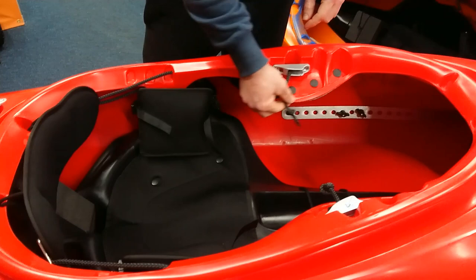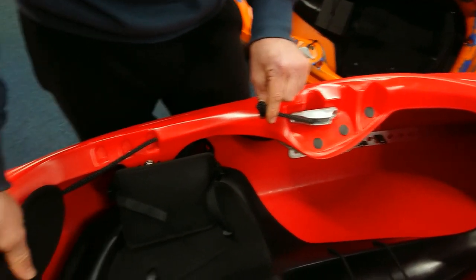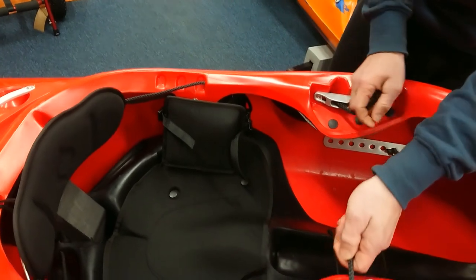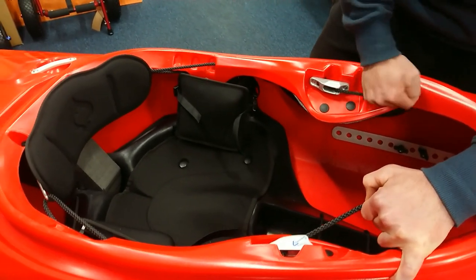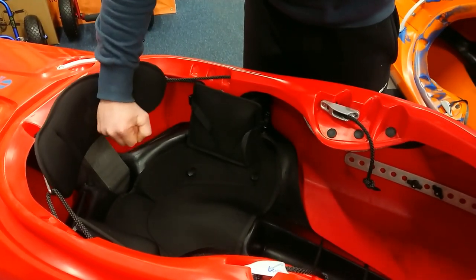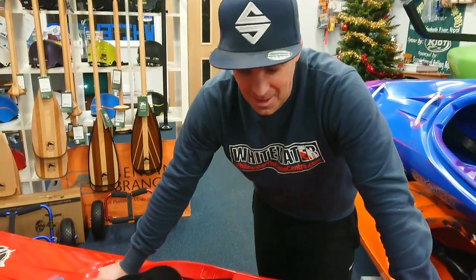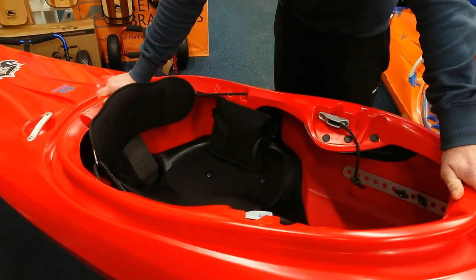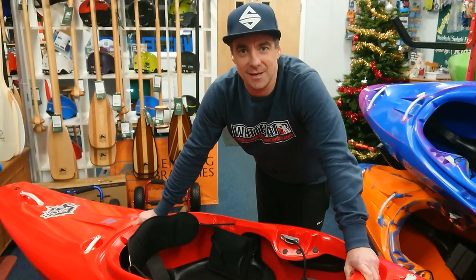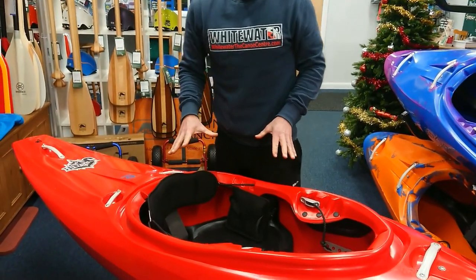Let's have a quick look at the outfitting. First thing you'll notice is a slightly different way of adjusting the backrest — instead of those ratchet straps we've become quite familiar with, you've now got these jamming cleats where you can pull the backrest in and jam that off. That keeps your backrest in place. These work really well, we haven't found any slippage. The one issue is they work maybe a little bit too well — you can actually over-tighten the backrest, but it just takes a little bit of getting right.